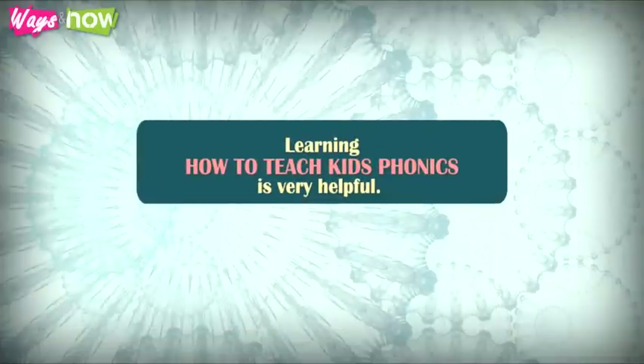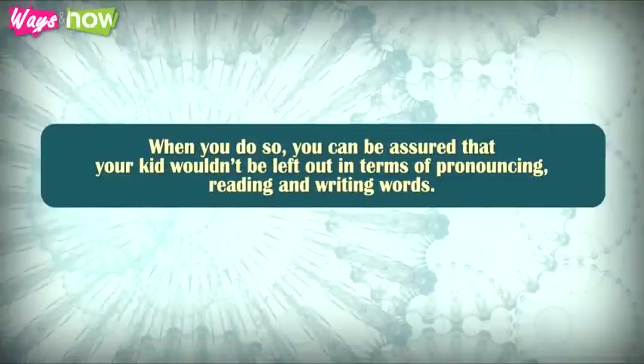Learning how to teach kids phonics is very helpful. When you do so, you can be assured that your kid won't be left out in terms of pronouncing, reading, and writing words.